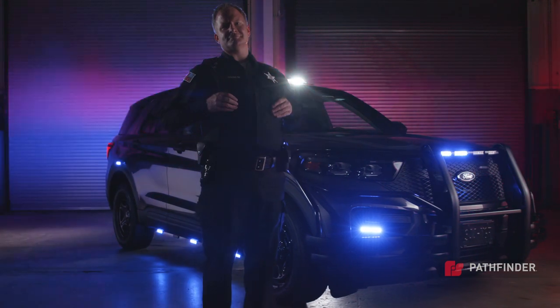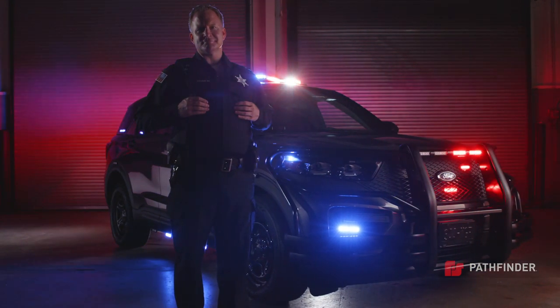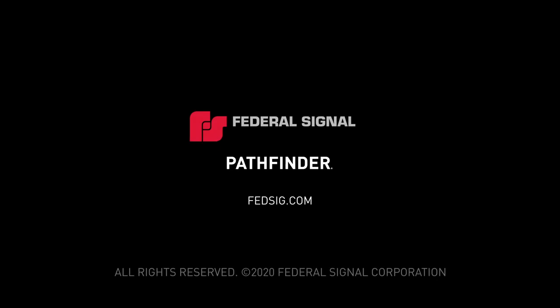With Pathfinder OBD integration, the possibilities are endless to keep you safe. Pathfinder by Federal Signal.